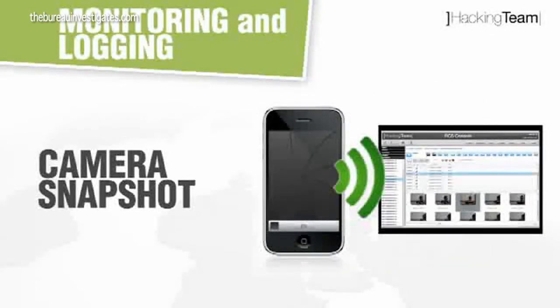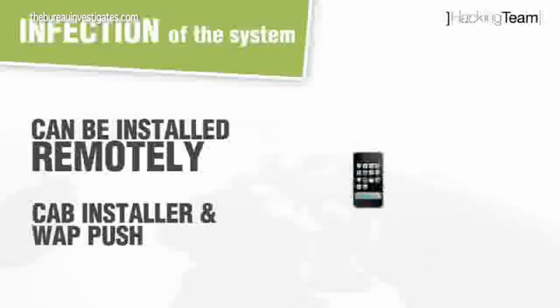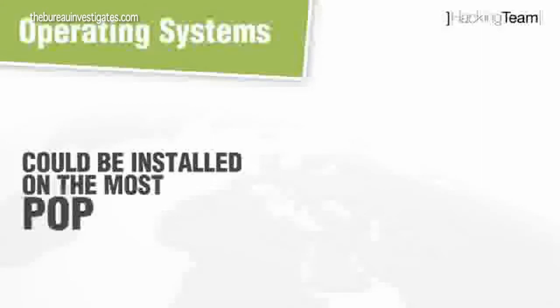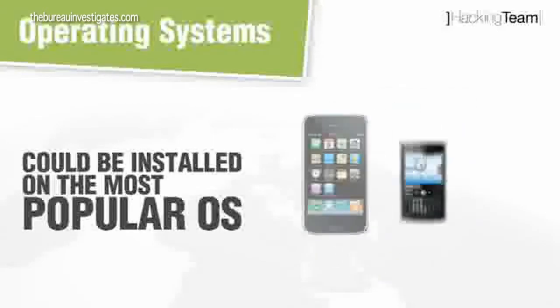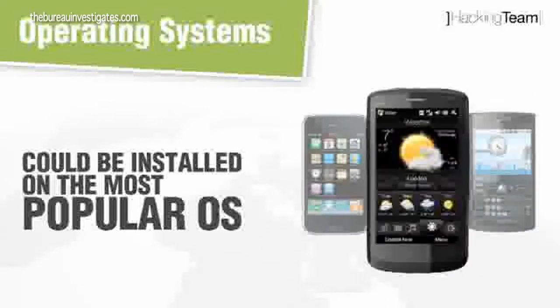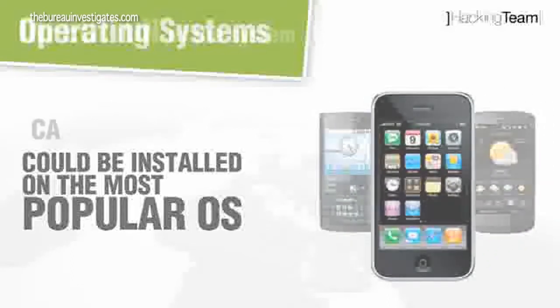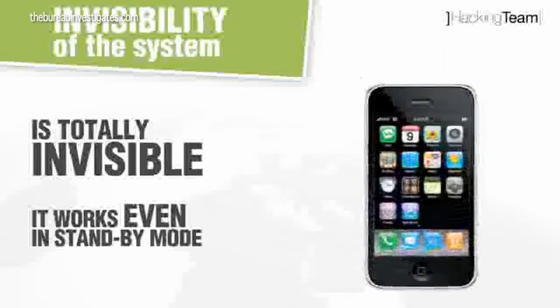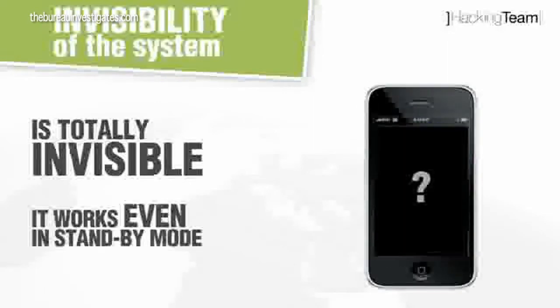All this can be done using only a small piece of software that can be installed on the phone entirely remotely and without the user's knowledge. This company claims their software can be installed on phones running popular operating systems including the Apple iPhone, BlackBerries, and phones running Windows Mobile. Incredibly, after the software is installed, the phone can continue to be controlled remotely even in standby mode.